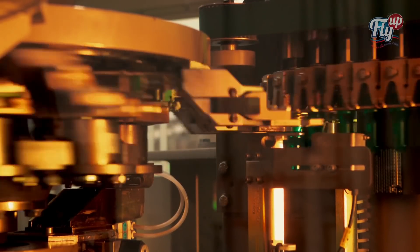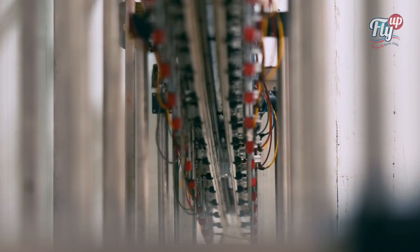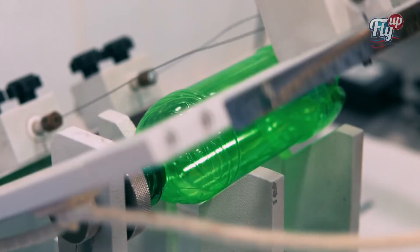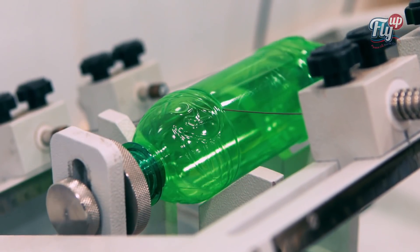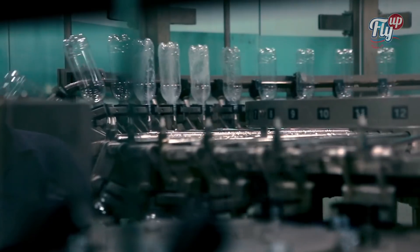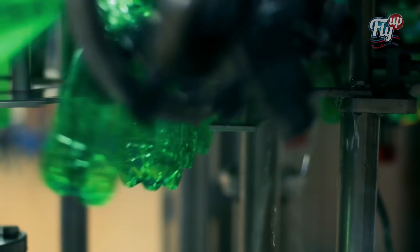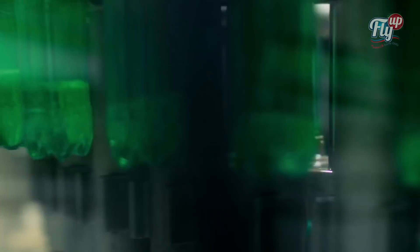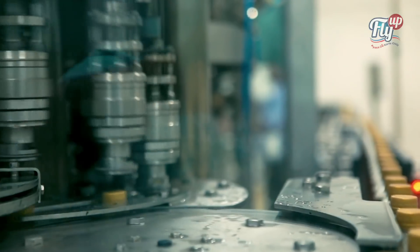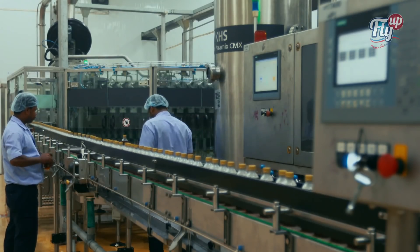The blown bottles are then sent to the filling room with the help of an air conveyor. In a rinser-filler-capper machine, the bottles are washed in the rinser section, filled with beverages in the filler section with the help of counter pressure, and then automatically capped in the capper section.